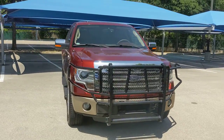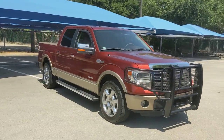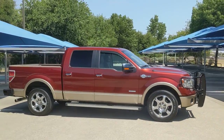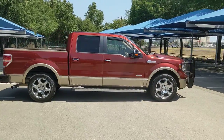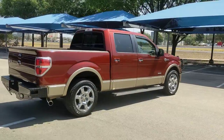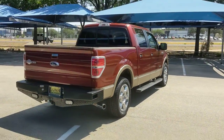Get acquainted with the 2014 Ford F-150. With less than 90,000 miles on the odometer, this vehicle provides excellent value. Enjoy a new level of ease and confidence whether at work or play when you're in this F-150.